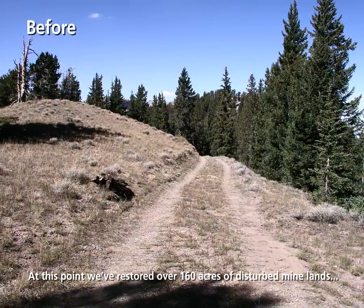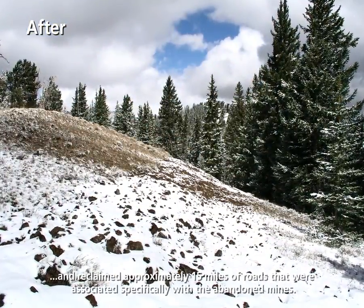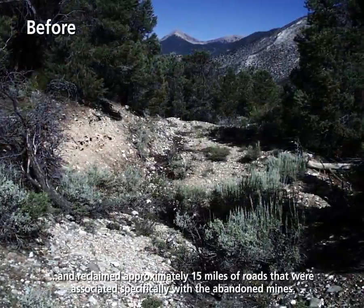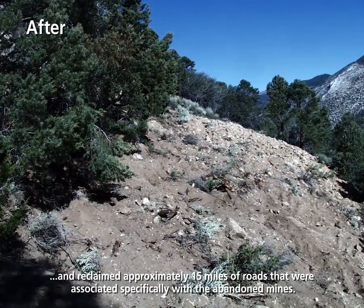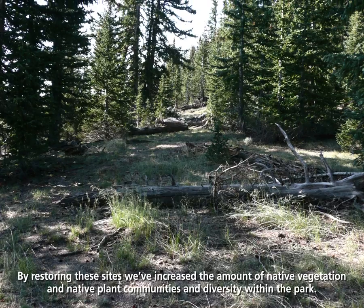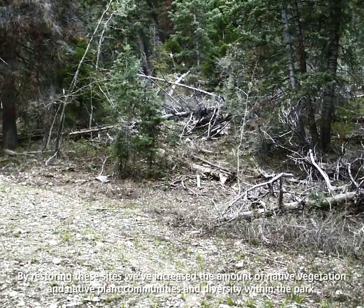At this point, we've restored over 160 acres of disturbed mine lands and reclaimed approximately 15 miles of roads that were associated specifically with the abandoned mines. By restoring these sites, we've increased the amount of native vegetation and native plant communities and diversity within the park.